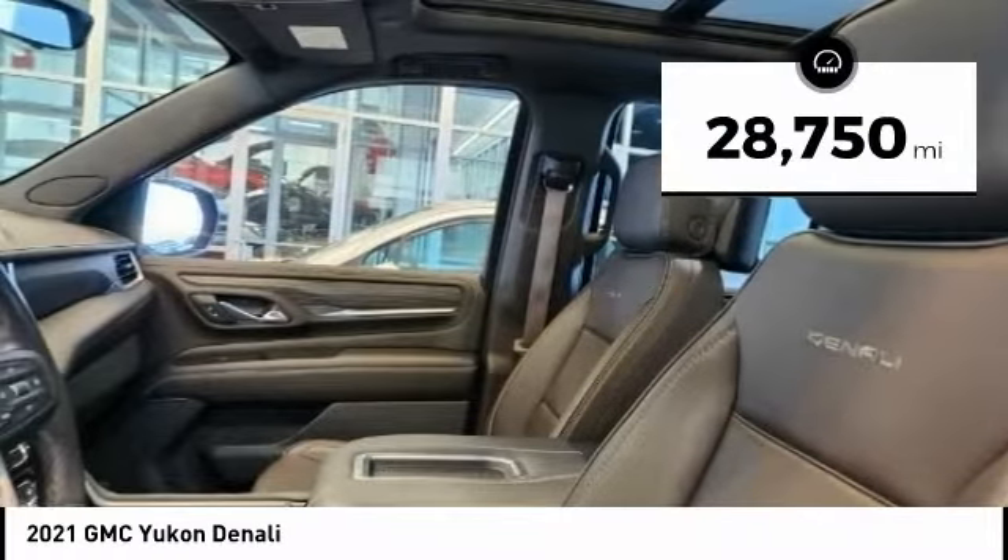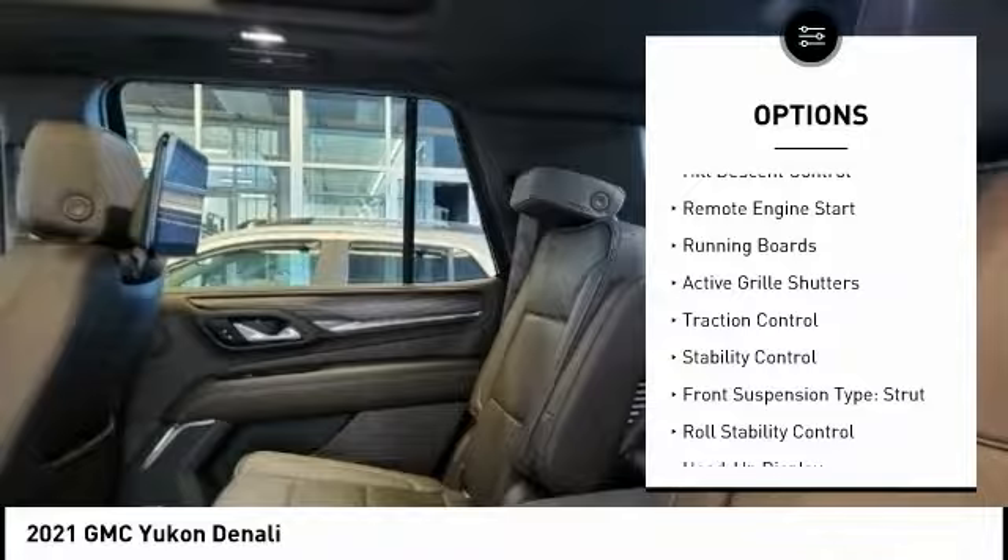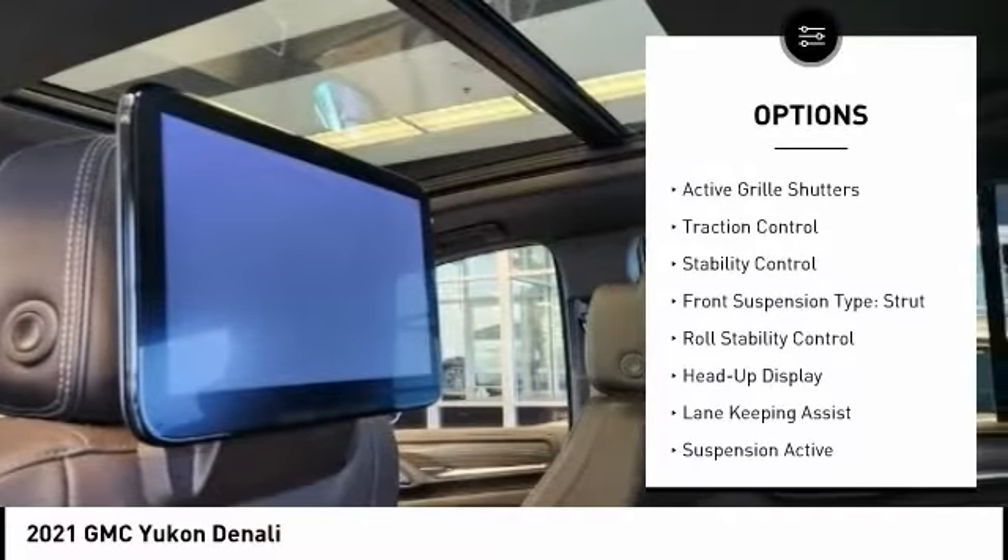This vehicle has less than 30,000 miles. Here are some of this vehicle's great options: driver adjustable suspension, ride control, power windows with safety reverse, and hill descent control.